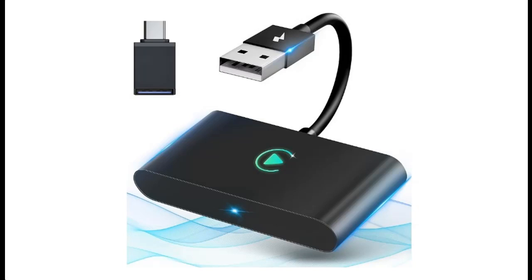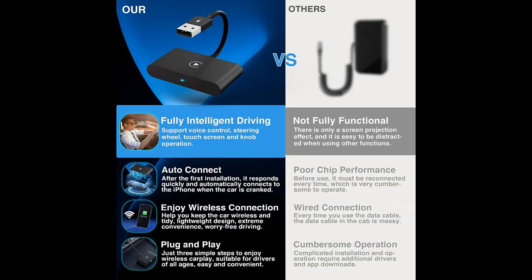Highlight features and overview summary for the BKDRL CarPlay Wireless Adapter for Apple. This CarPlay adapter uses a high-end smart chip and has an official FCC certificate.